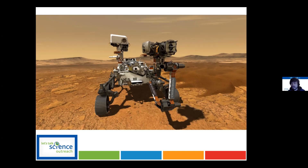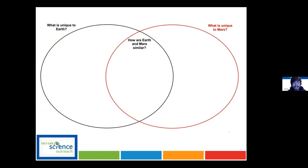I was hoping this would be a bit interactive, so if anyone in the audience would like to unmute themselves, we can add some fun into this Friday afternoon presentation. Can anyone tell me some differences or similarities between Earth and Mars?